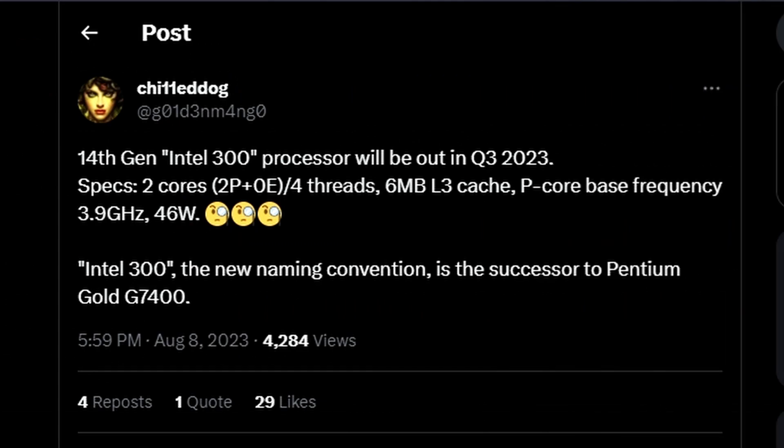Next up, we have an interesting leak for the Raptor Lake refresh. It's a 14th-gen Intel 300K, coming from Chili Dog. The 14th-gen Intel 300K processor will be out in Q3 of 2023, which is around the same time the Raptor Lake refresh will be launching.